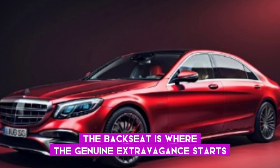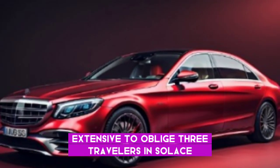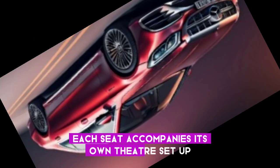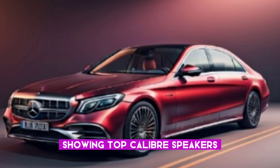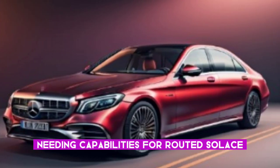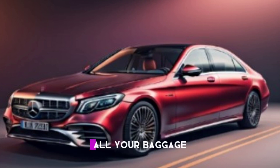The rear seat is where the true luxury begins. It's spacious enough to accommodate three passengers in comfort. Each seat comes with its own entertainment setup, including a large touchscreen display and high-quality speakers. Passengers can also enjoy heating and massage functions for added comfort during long journeys.